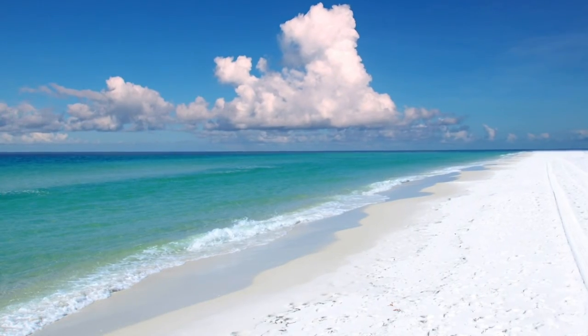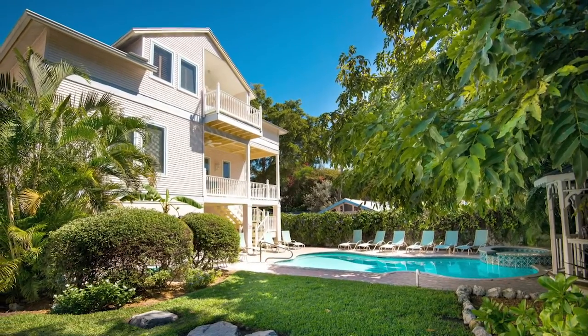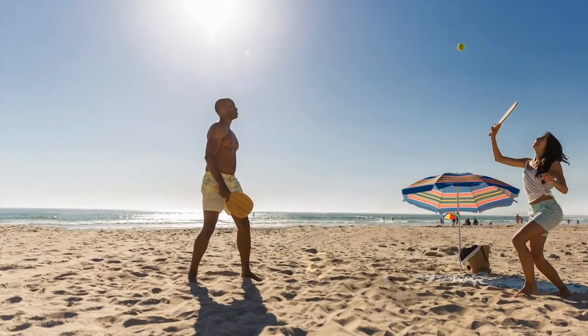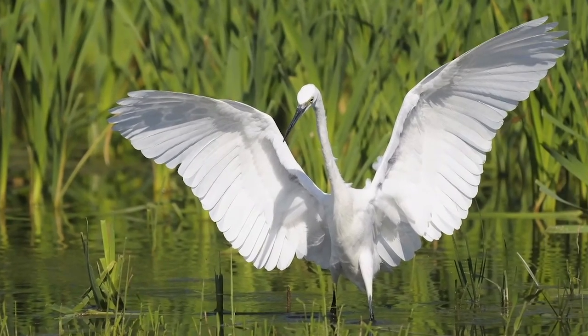The Captiva Island Inn is located on the Gulf of Mexico near Fort Myers and Captiva Island, Florida. Enjoy 15 miles of beaches, 50 kinds of fish, 250 kinds of shells, and zero traffic lights.